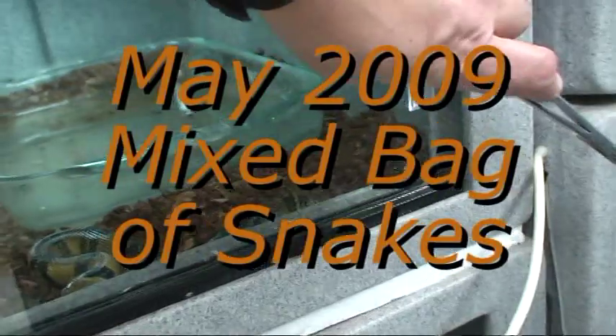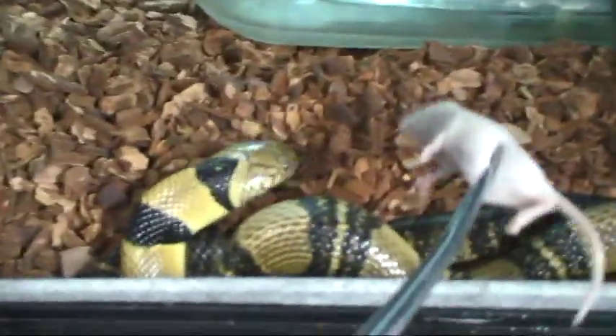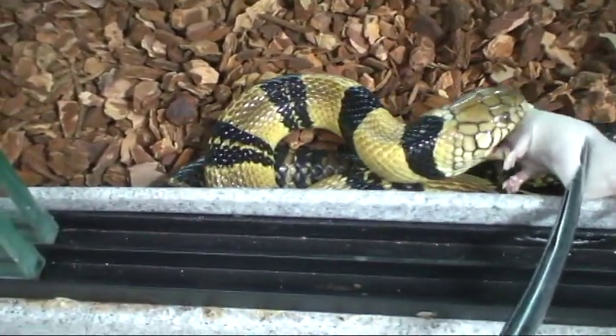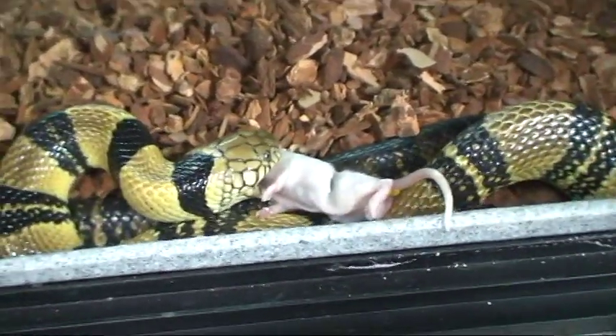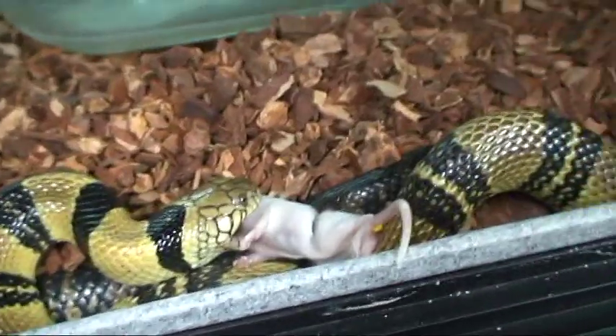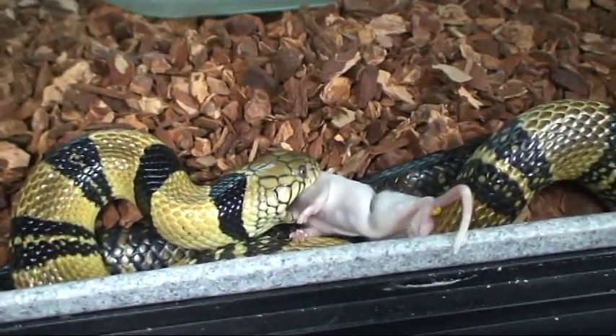These water cobras are absolutely very shy animals. They spend most of their time hiding but they are very beautiful and they do feed real well. That is the female. The male is hiding somewhere — he got some little treats earlier.